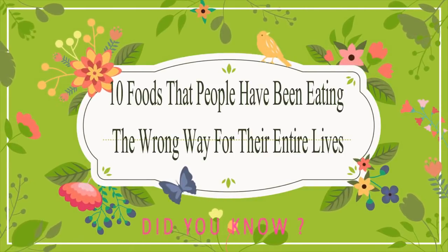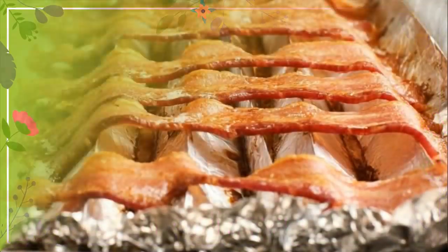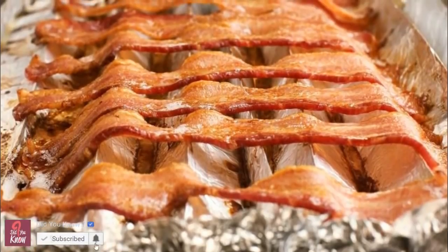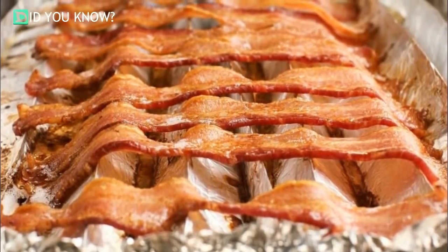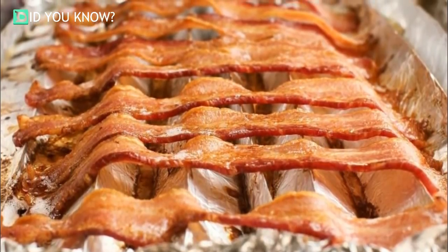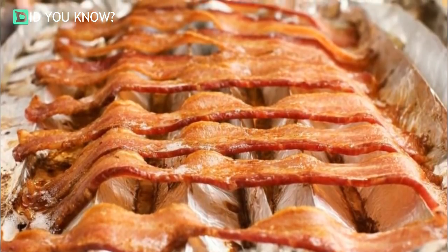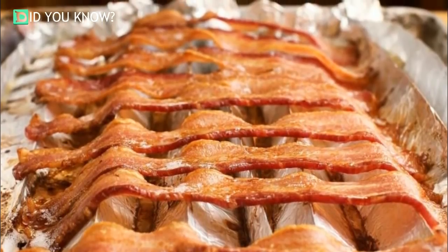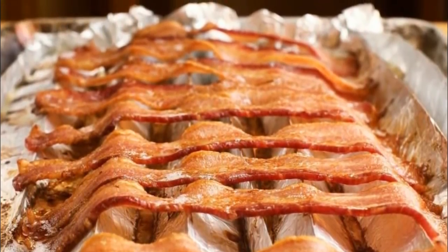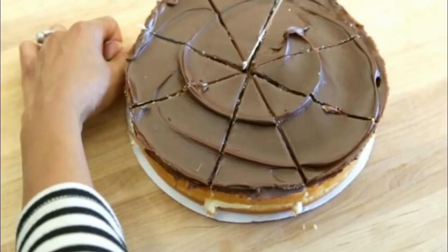10 foods that people have been eating the wrong way for their entire lives — these 10 cooking hacks won't just make your life easier, they'll make it absolutely delicious. Cook bacon in the oven: if you want crisp, delicious, flat bacon the way you see it in restaurants, set your oven to 350 degrees Fahrenheit, lay out your bacon on a tray, and let it crisp up for 20 minutes. Once you try this, there's no going back.